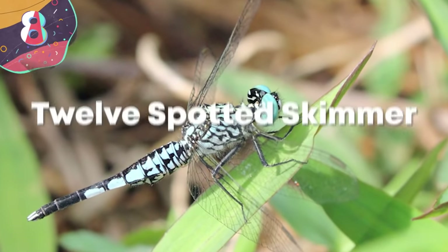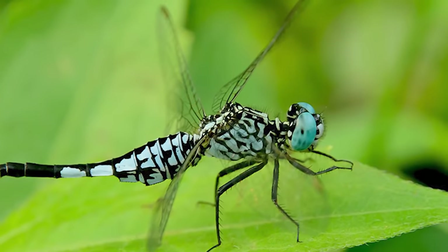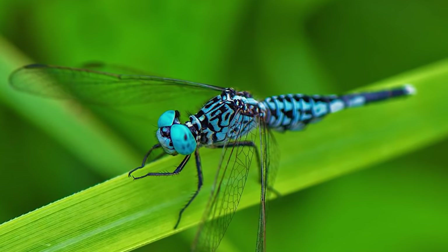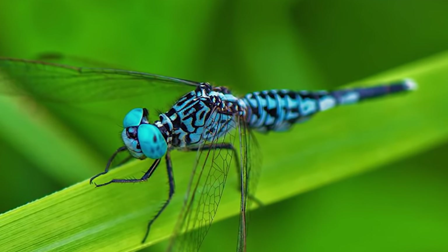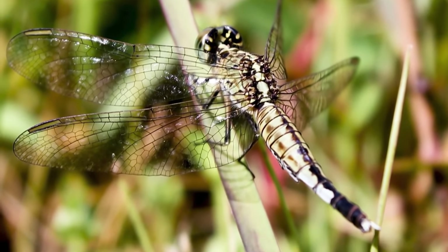Number 8: Grizzled Pintail. The next dragonfly on our list can be found all over the globe, and has an awesome name to boot. The Grizzled Pintail, also known as the Trumpet Tail, has a matte blue body on long, nimble, sometimes golden brown wings, and likes to hang out anywhere that's hot, humid, and full of bodies of water and plants to perch on.